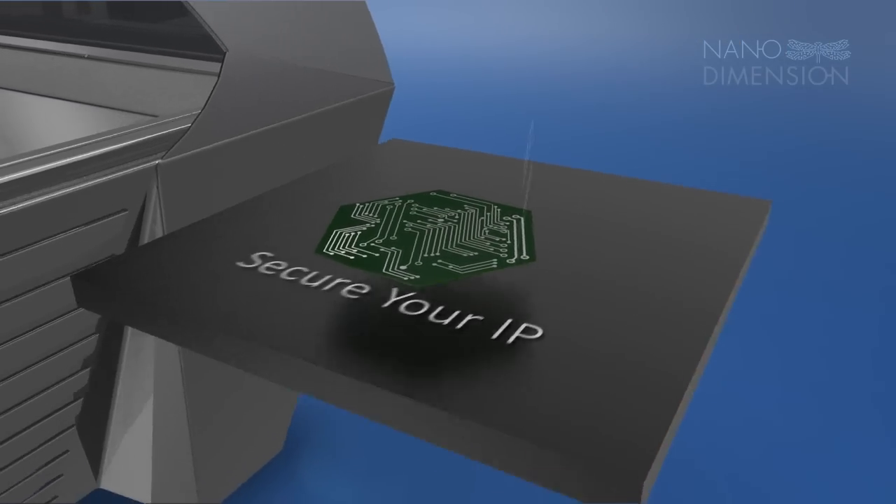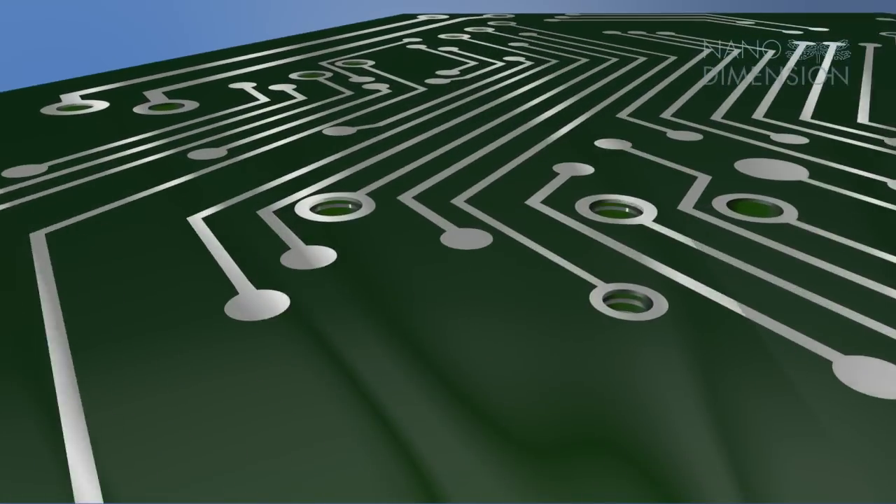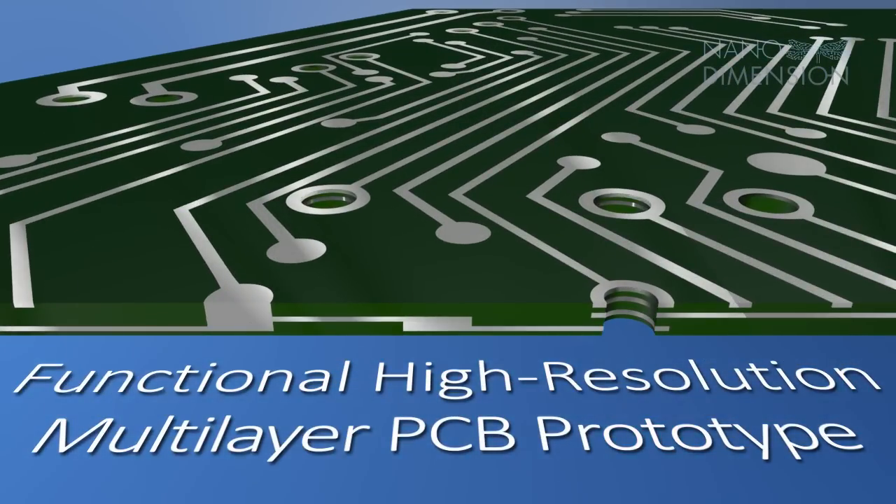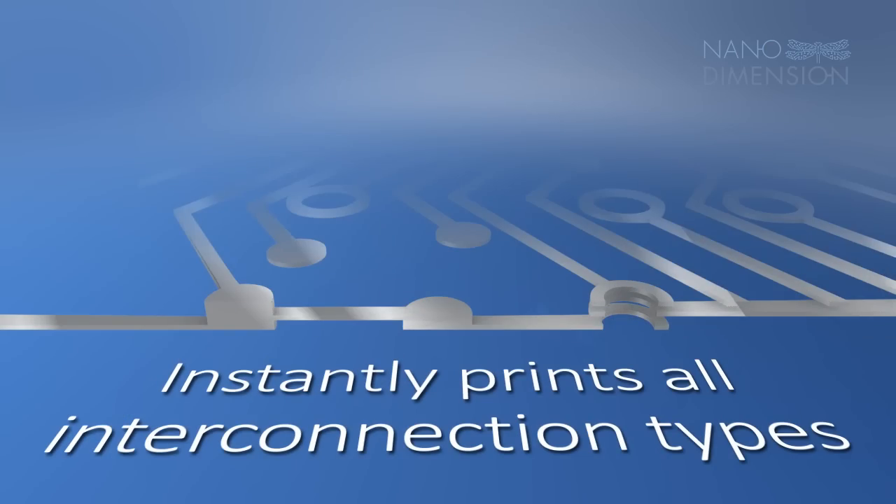Suitable for prototyping before mass production and for one-off projects, the Dragonfly printer creates functional high-resolution multi-layer PCB prototypes that shorten your development cycle.